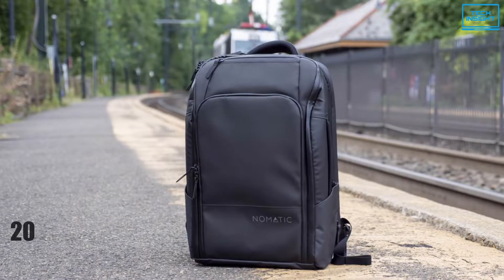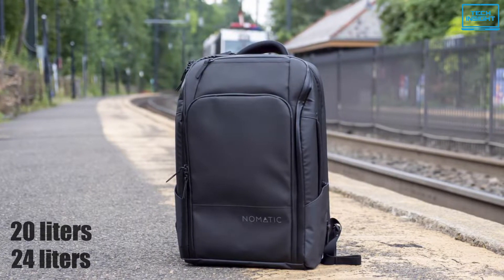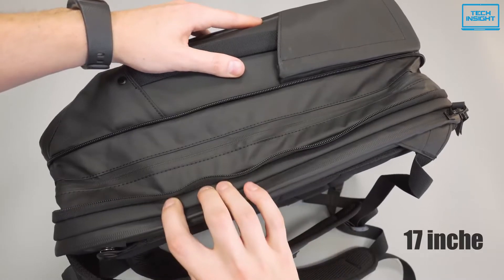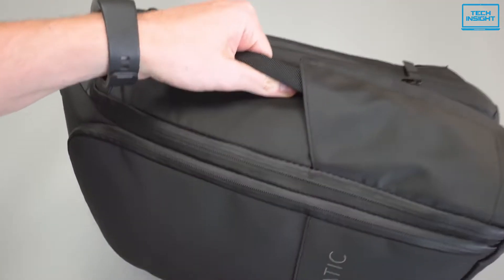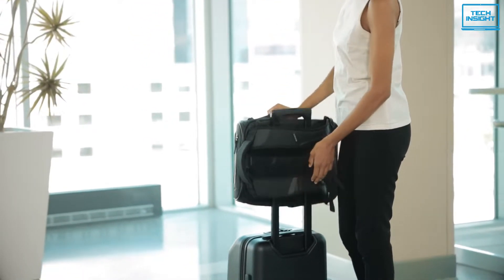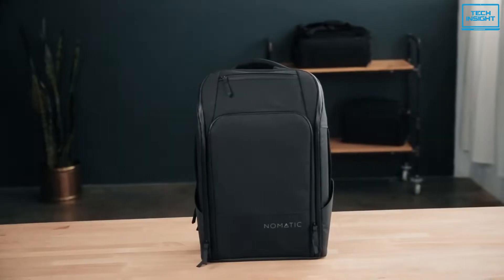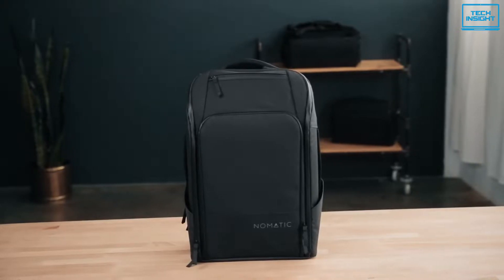The backpack has a capacity of 20 liters but can be expanded to 24 liters by utilizing the expansion zipper on the bottom, which can hold a laptop up to 17 inches. Its patent-pending strap design lets you switch between briefcase and backpack mode with ease. The back panel will also slip over a suitcase handle, making travel more convenient. This backpack has everything you need, including 20 strategically designed pockets.